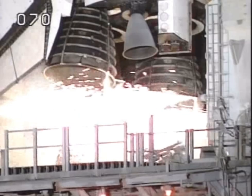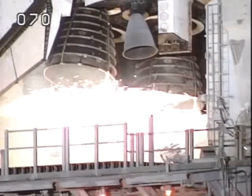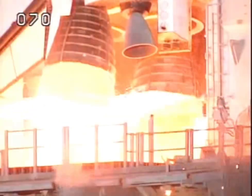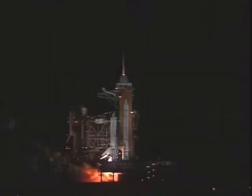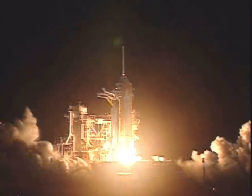T-minus 10, 9, 8, 7, 6, 4, 3, 2, 1, and liftoff of Space Shuttle Columbia to broaden our view of the universe through the Hubble Space Telescope.